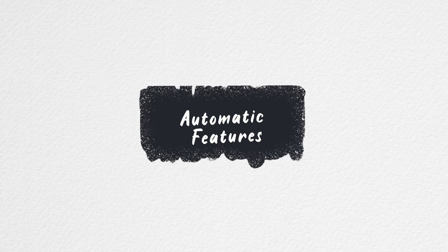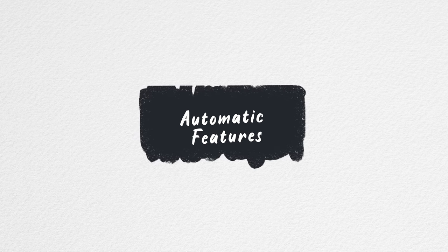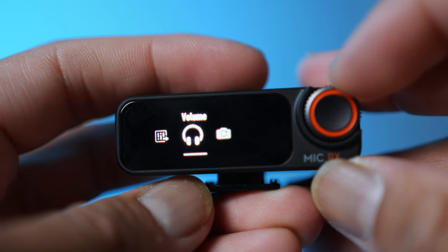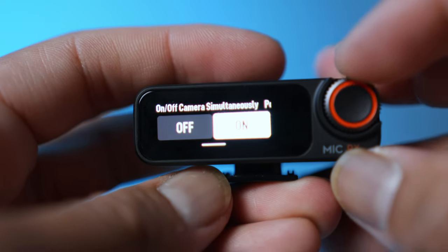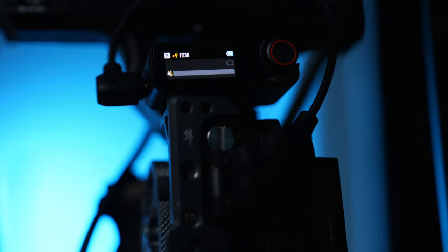As much as I like a combination of touchscreen and physical buttons, the DJI Mic also has automatic features like auto on and auto off. Let's say we are recording directly into the camera — in this case the Sony FX30 — with this DJI Mic receiver. With the auto on and auto off feature, if the receiver senses that the camera is off and not sending any signals via the 3.5mm jack, the receiver will just shut off at the same time.